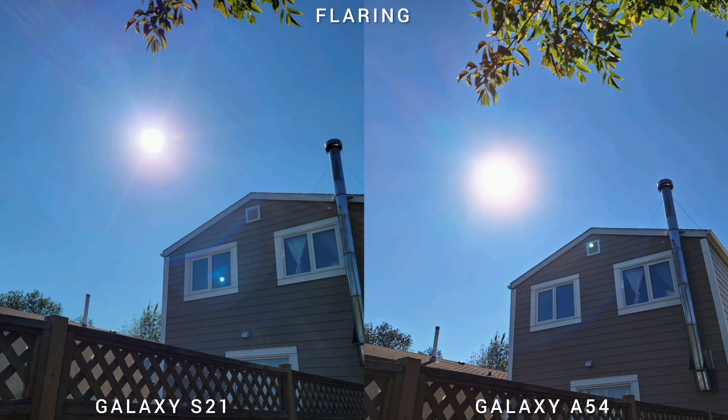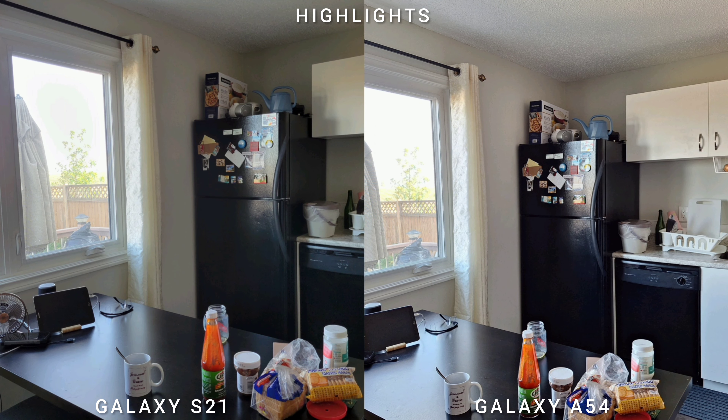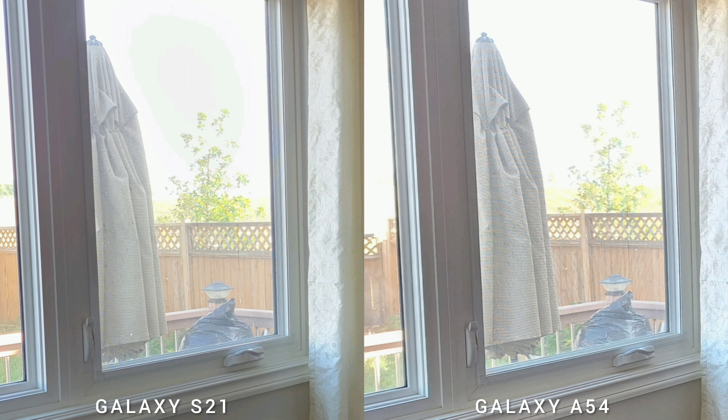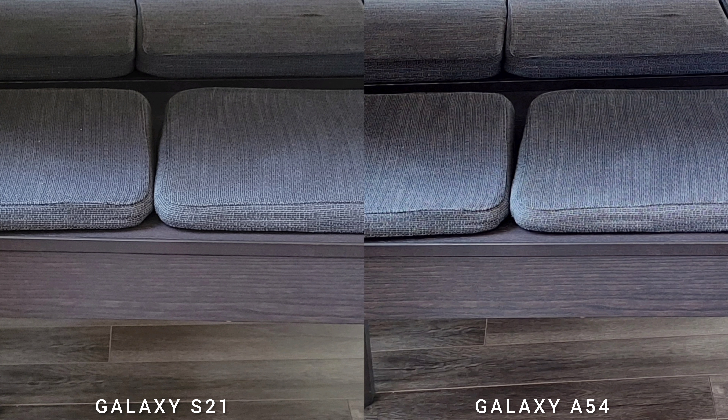Both phones manage flaring really well. The Samsung Galaxy S21 handles it better on ultra-wide, while Samsung Galaxy A54 does better on the main sensor — but both are doing very good. Checking highlights and stronger light sources, it's the same story: both manage well. Looking outside a window at lunchtime with the sun at its brightest, you can still see the umbrella and fence. In darker areas, both phones expose well, with the only difference being white balance — slightly warmer on S21 and cooler on A54.